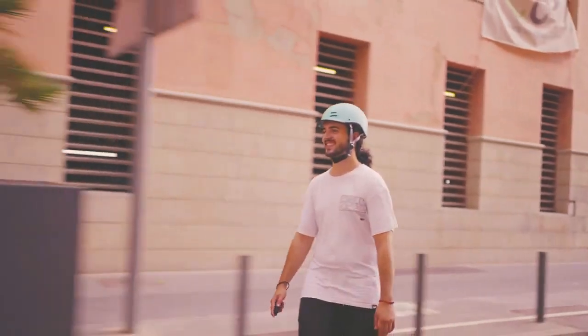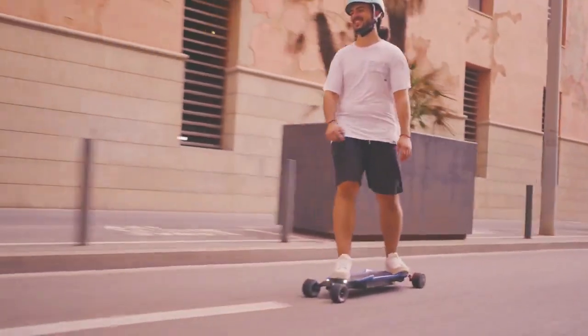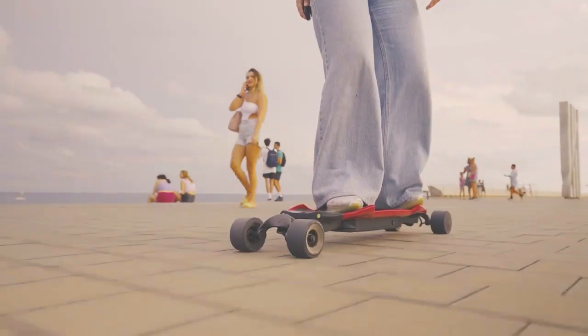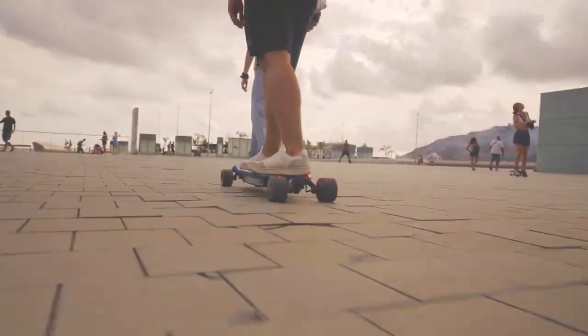Overall, the TrackPod 3 aims to bring electric power and advanced self-balancing tech to the growing sport of carving. Its unique tires and flexible deck enable carving enthusiasts to take their sport to the next level with an electric boost.